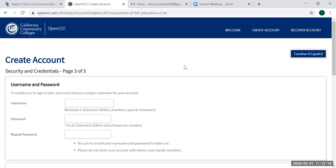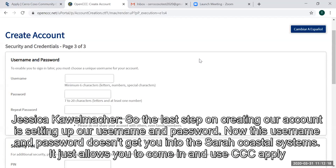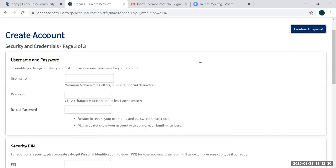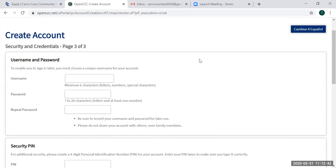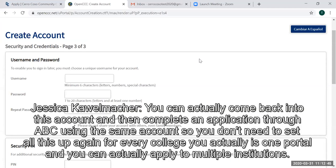The last step on creating our account is setting up our username and password. This username and password doesn't get you into the Cerro Coso systems — it just allows you to use CCC Apply, which is the state blanket application. What's great about this application is that if you're attending Cerro Coso and need to take a class at Antelope Valley College, you can come back into this account and complete an application using the same account. It's one portal and you can apply to multiple institutions.